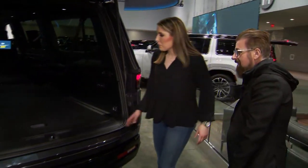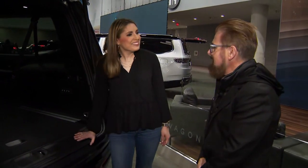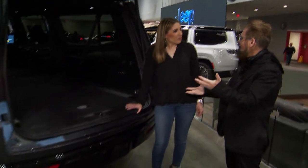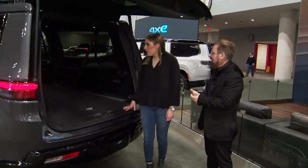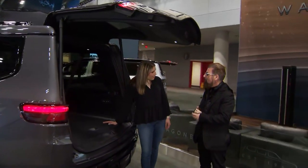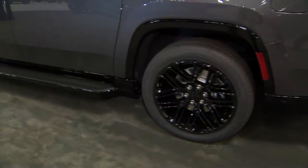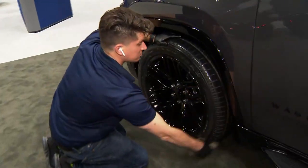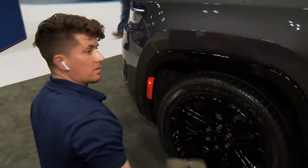How much does one of these cost? They start around $109,000 — and that is only where it starts, you can go up from there with extra accoutrements. There are three different levels of off-roading, and this really does off-road. Don't forget, New York is the number one market for Jeep — more people buy Jeeps here than in any other state. This is only slightly smaller than my first New York City studio apartment!